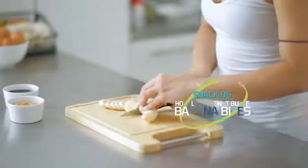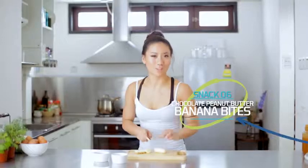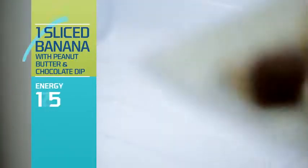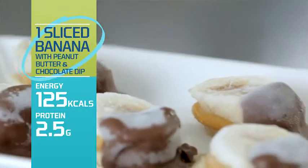A banana snack — I love this alternative to an ice cream sandwich. The banana and the peanut butter freeze perfectly together to create the ultimate guilt-free sweet snack. So go ahead and freeze a bunch of these and pull them out whenever you're craving dessert.